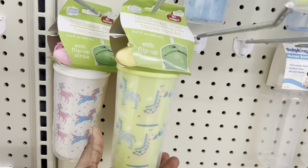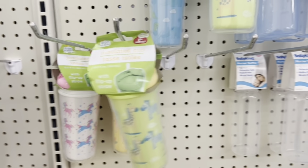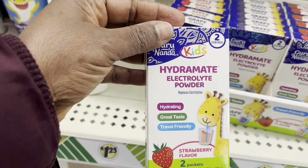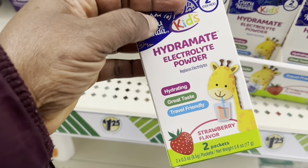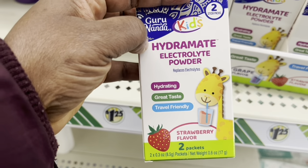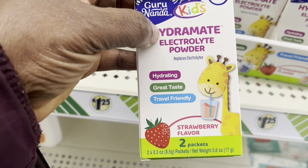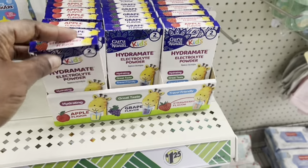This is cute — this is cute, an insulated cup. That is so cute. Okay, how's this — Hydromate electrolyte powder. It's hydrating, great taste, and travel friendly. For the kids.